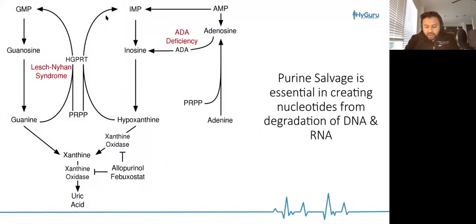Let's integrate the purine salvage pathway. The big picture is that purine salvage is essential in creating nucleotides from degradation of DNA and RNA. When DNA and RNA are broken down, we want to recycle some of those products so that we can make purines again.